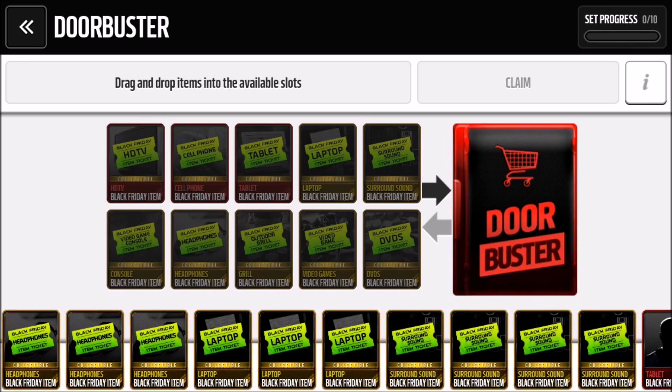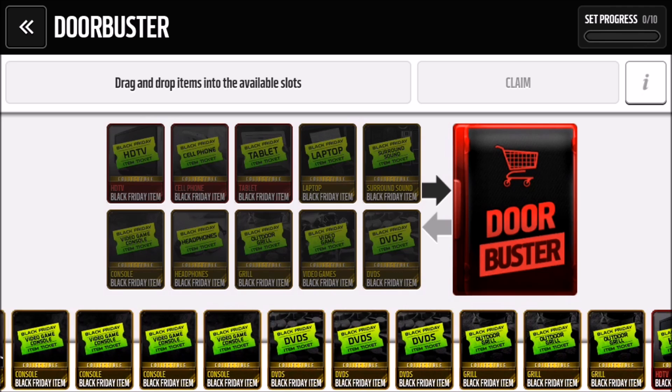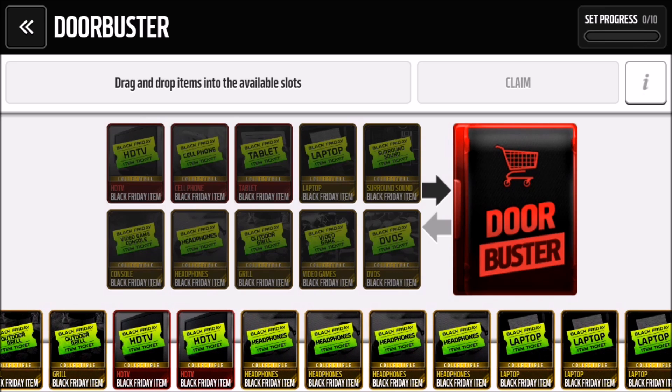I have everything I need for this. I have two HDTVs so I'm going to sell one, and I did kind of snipe a cell phone because I did not pull it in the pack — I bought it for 100k. So let's put it in.